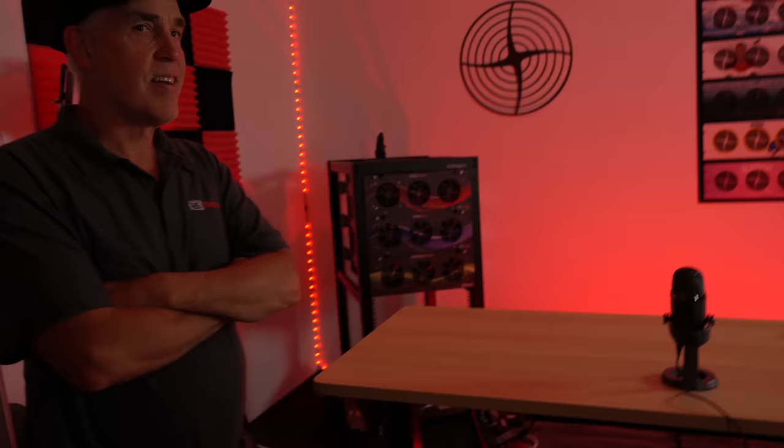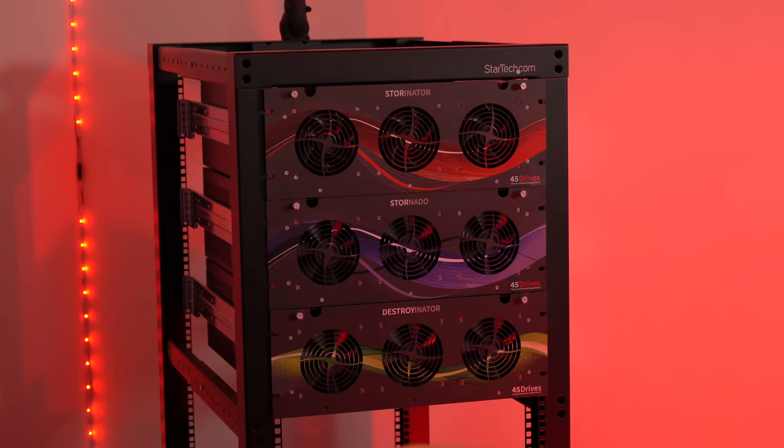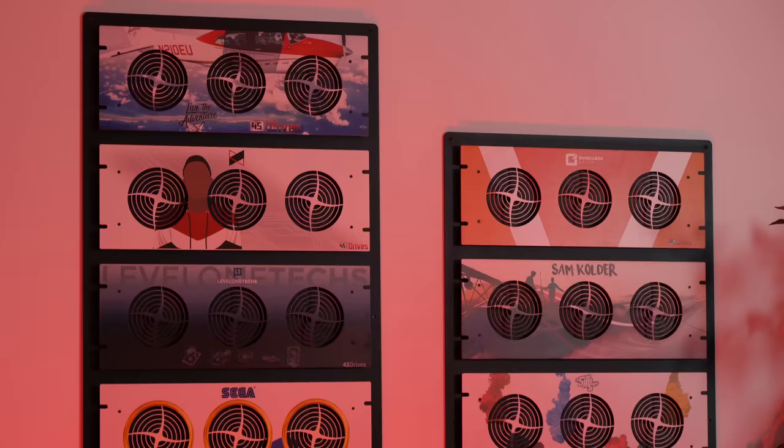Look at their fun little studio. I always wondered if those are actual Storinators or just faceplates, but they are in fact real — a Storinator, an Archivenator, and a Destroyinator. There are some customized faceplates behind the set for some of the creators who get Storinators, but next we went to my favorite spot, which was the lab.